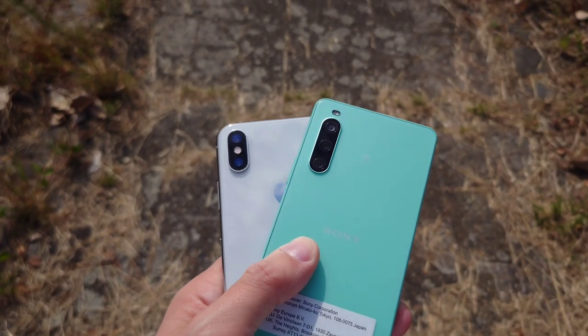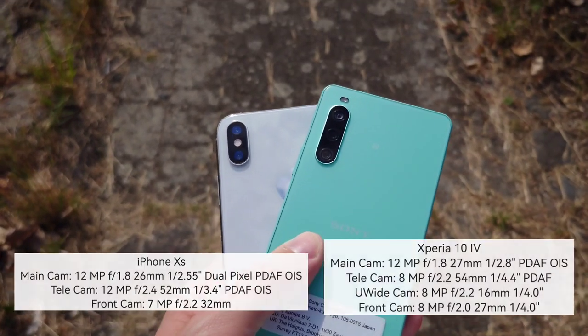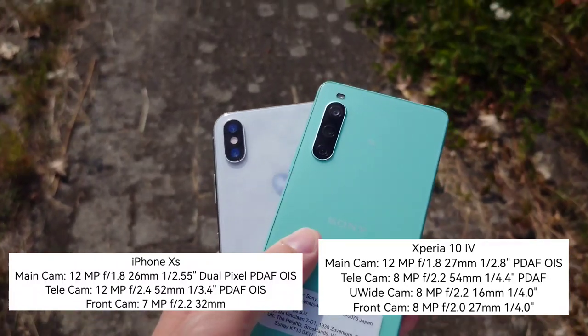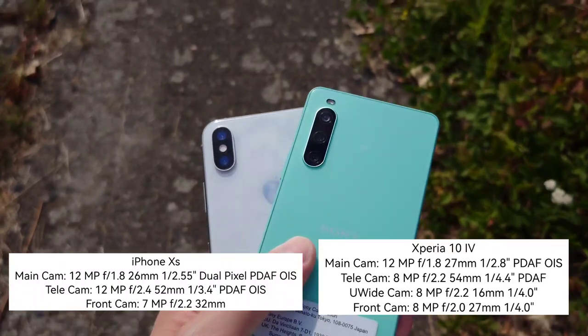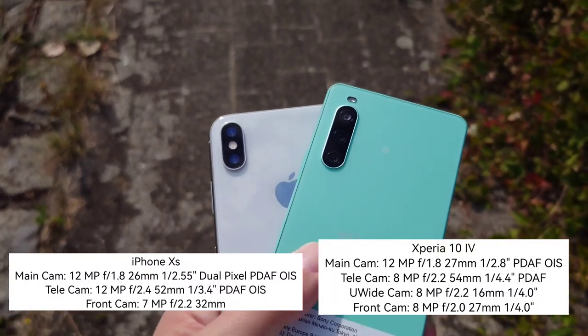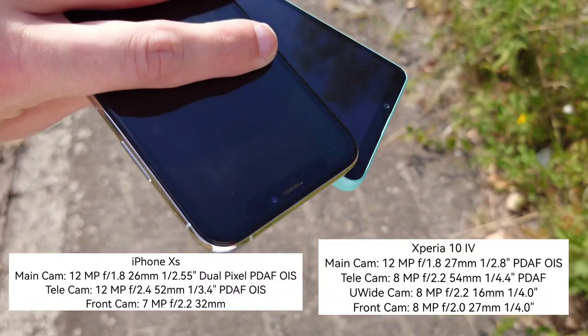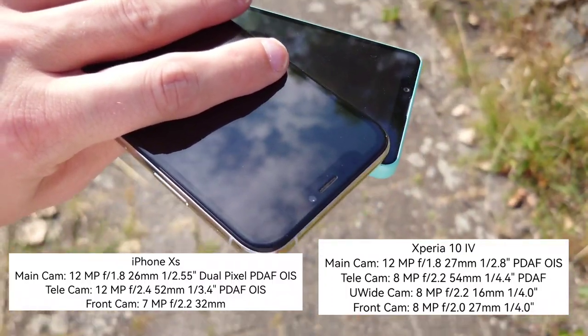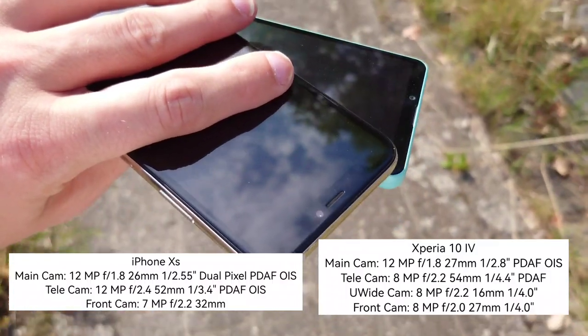Looking at camera specs first: on the Xperia's back we have one sensor more, with two 8-megapixel sensors — one for ultra-wide and one for 2x tele-zoom — plus a 12-megapixel main sensor. On the iPhone side we have a 12-megapixel main and a 12-megapixel zoom. Both have front cameras around 7 and 8 megapixels respectively.